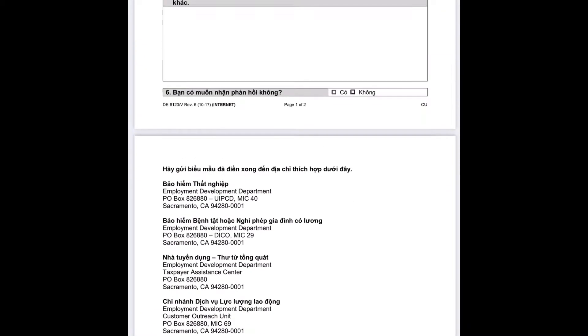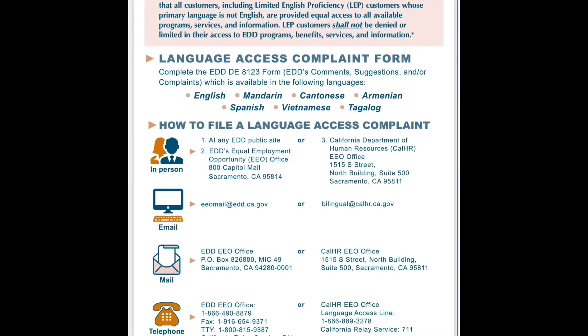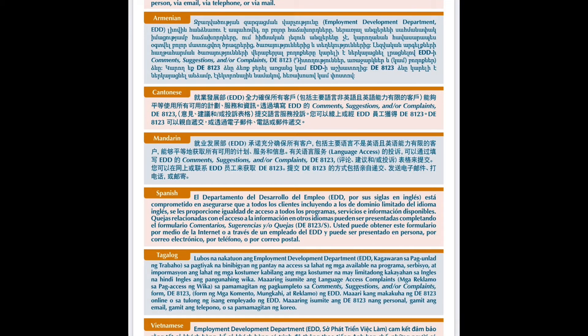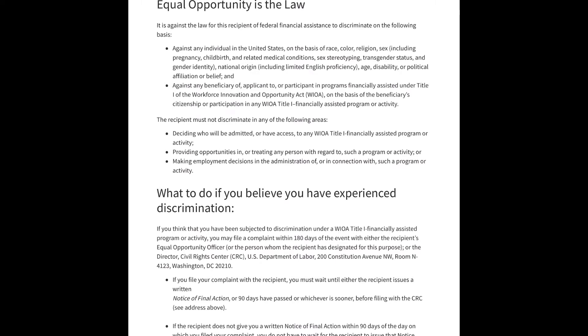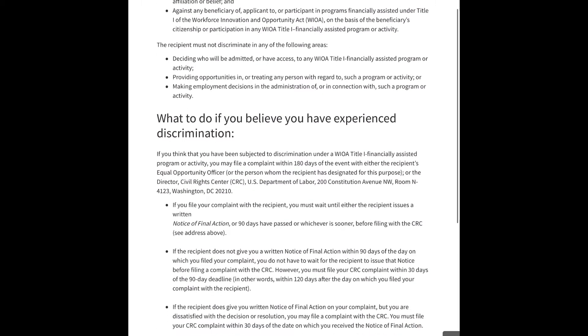Using the paid phone service Claimyr. You have to pay, but I have a five-dollar-off offer. You don't have to worry about when the line is dropped or if they hang up on you.